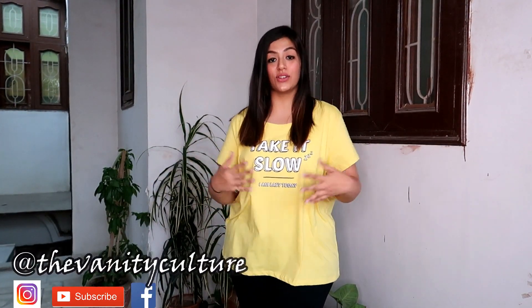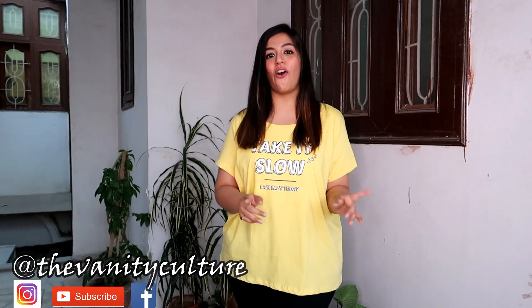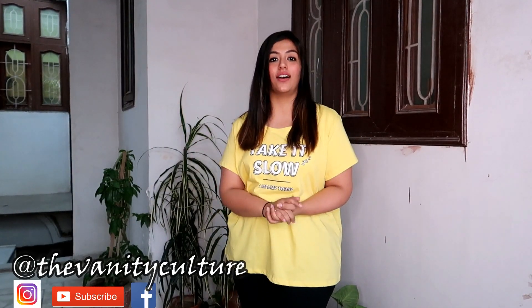Hey guys, welcome back to my channel. I hope you guys are doing really good. So today is yet another haul video but this time it's a clothing haul and this is from Pantaloons. I shopped quite a lot from Pantaloons this time and I've never done this on my channel before. Pantaloons as a brand is really affordable and reasonable, which is really good for college going students, and if you are one of those then this video is definitely for you.